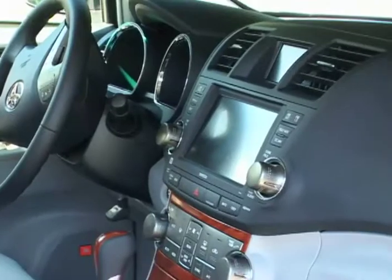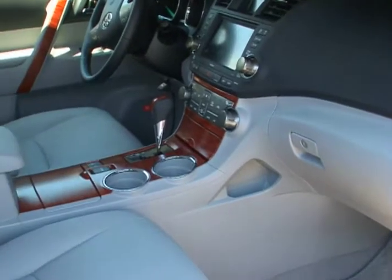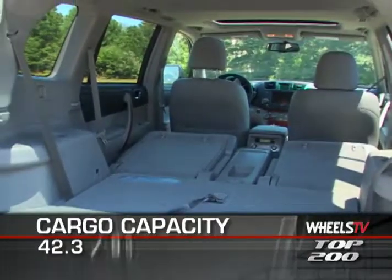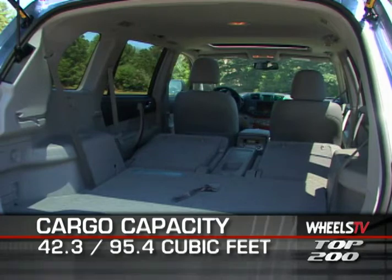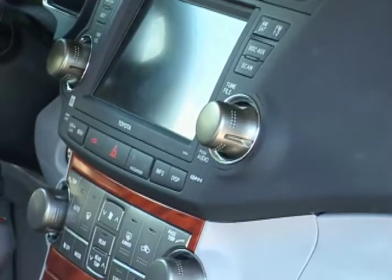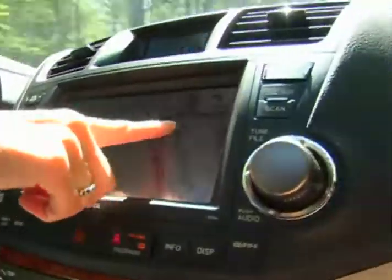While the passenger compartment is trimmed in faux wood with leather used on the seats and adjustable steering wheel, an important interior feature is the fully adaptable three-row seating that provides 42.3 cubic feet of cargo space with the third row folded flat and an overall 95.4 cubic feet of cargo carrying capacity. Our test Highlander was equipped with the uprated entertainment and information system that includes JBL audio with 6-disc CD changer, voice-activated GPS, and backup camera.